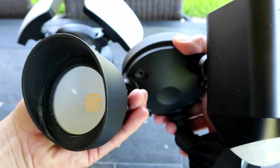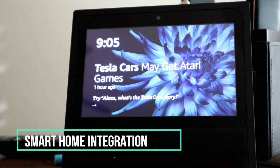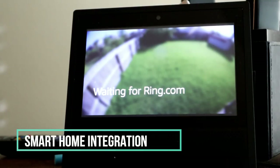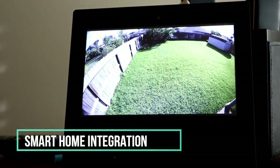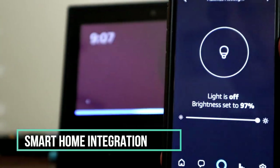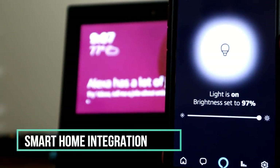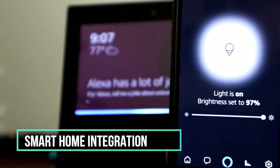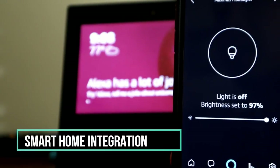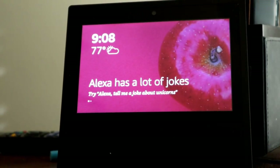Both cameras are Alexa and Google Home compatible, but Ring has limited Google Home integration and is fully integrated with Amazon Alexa — you can view the live feed on an Echo Show. With the Maximus, only the lights can be controlled via Alexa at this time; the camera feed cannot be pulled up through Alexa.